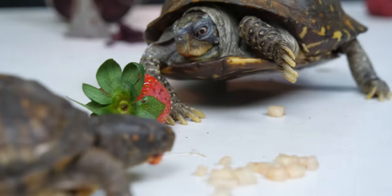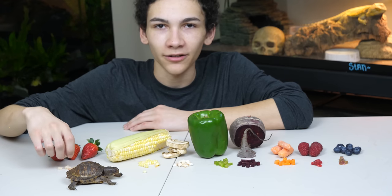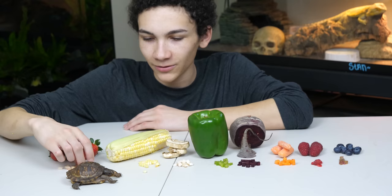Strawberries are high in sugar, super sweet, nice and colorful — they often like the color — and definitely pretty healthy. They have a lot of good vitamins, and it's definitely a favorite of Harriet's. It's super squishy and chewy.